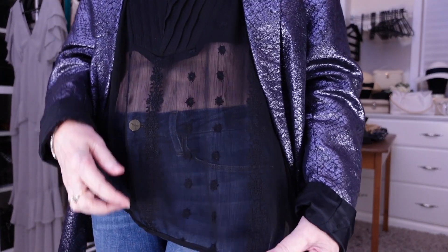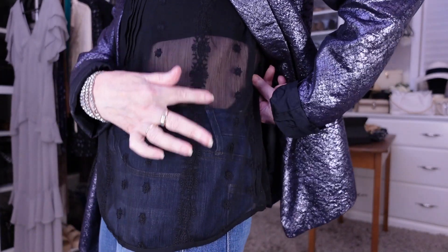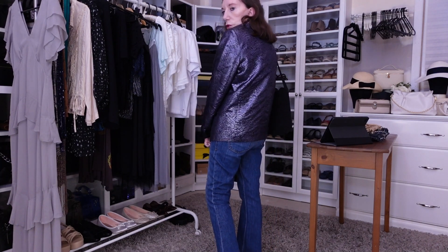Same sandals, same jeans — I'm keeping those on for all the outfits. This lace top, which I really love, has very delicate fabric with little flowers in the border. And this is a really nice metallic Topshop blazer — I actually bought it at a local design school in Sydney at their graduation runway show, from a secondhand clothing area for $20. It's just so 1970s, it's fabulous.